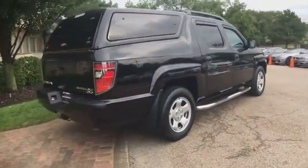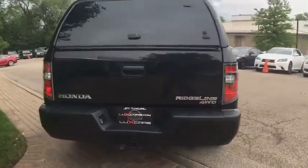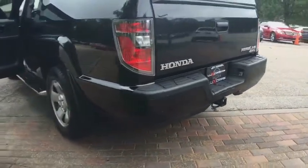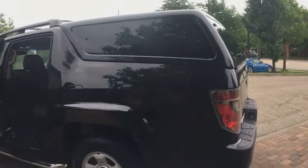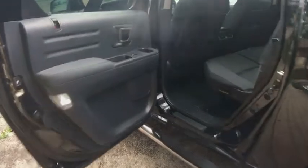Buy with confidence — our qualified pre-owned vehicles are covered with a 3-month or 3,000-mile limited vehicle protection warranty. Schedule a test drive today at 847-947-2900 or www.luxcarschicago.com. Lux Cars Chicago is the ultimate source for all your automobile-related needs.